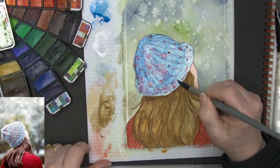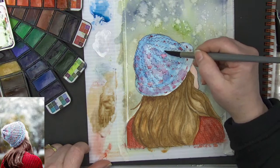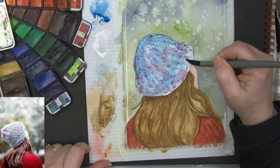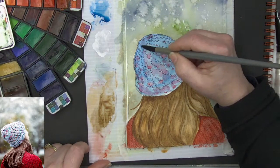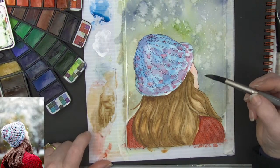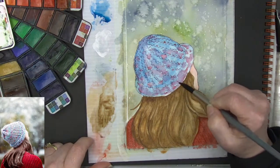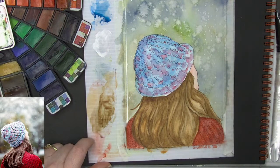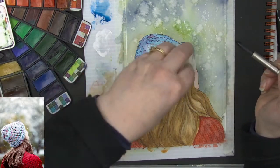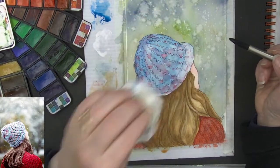The magenta mixes so well with that cerulean blue type of color — it makes a lovely light lavendery purple. The back side of our hat needs to be darker than that front edge. I'm going to blot that front edge — see, I just got it wet and blotted that front edge — so it goes into a lot of highlight. Now I'm going to put a little bit of water and blot the top of the hat because I want more highlight up there.